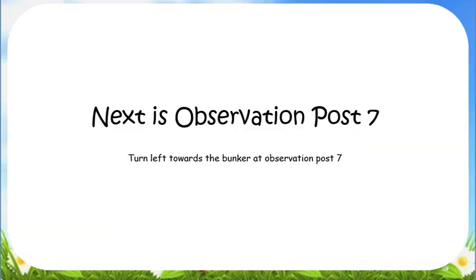The next observation is post 7. Turn left towards the bunker at observation post 7.